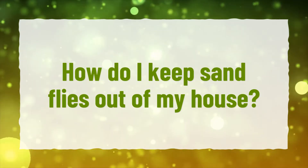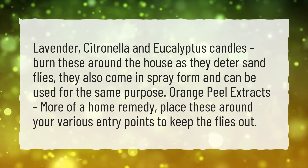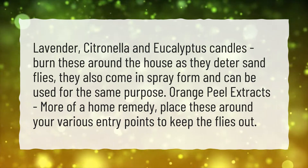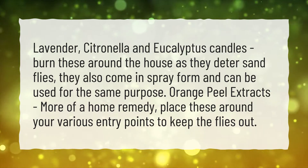How do I keep sandflies out of my house? Lavender, citronella, and eucalyptus candles — burn these around the house as they deter sandflies. They also come in spray form and can be used for the same purpose.